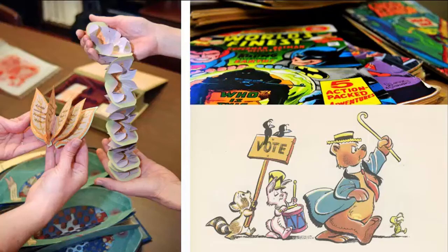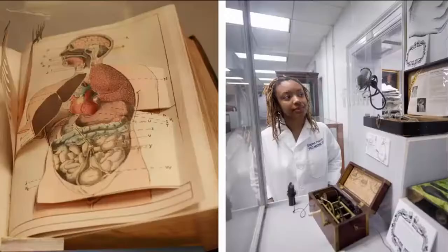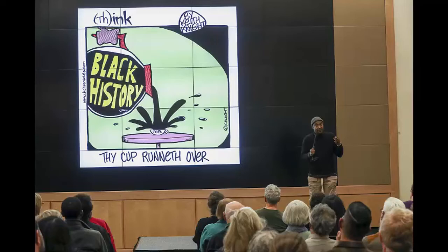Special Collections and Archives has cool things like comic art, book art, and rare books. And on the Medical College of Virginia campus, we have medical artifacts galore — it's like a museum within a library.